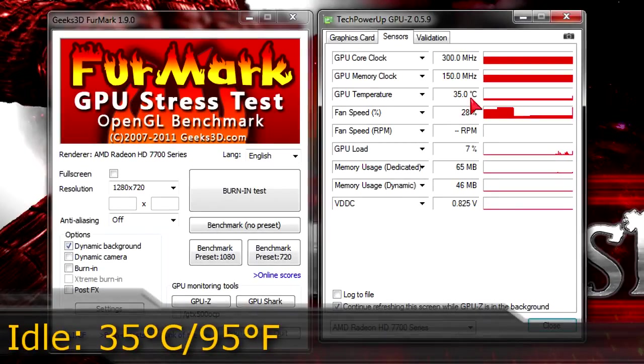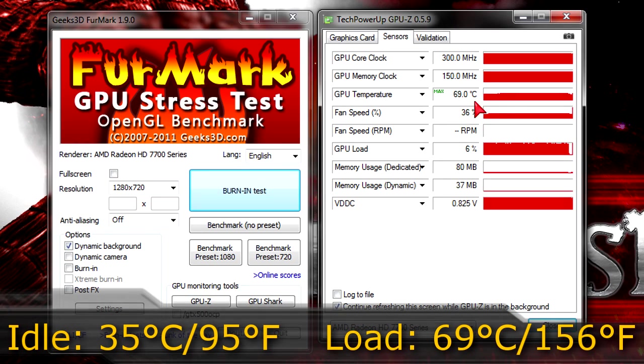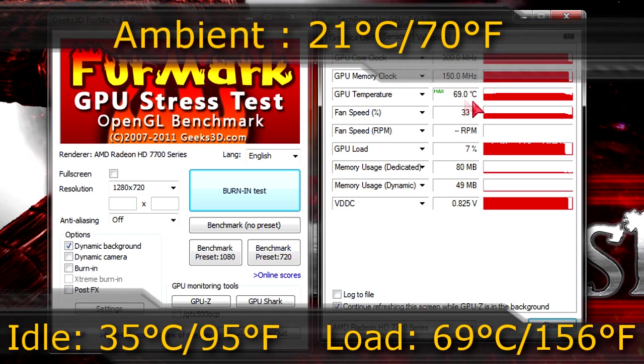For temperatures, on idle this card runs at 35 degrees Celsius (95°F). On load the temperature goes up to 69 degrees Celsius (156°F). My ambient room temperature was 21 degrees Celsius (70°F) when I ran the tests. On idle great temperature, but on load it gets a little hot. At least the card is very silent even when the fan is running at a high percentage.